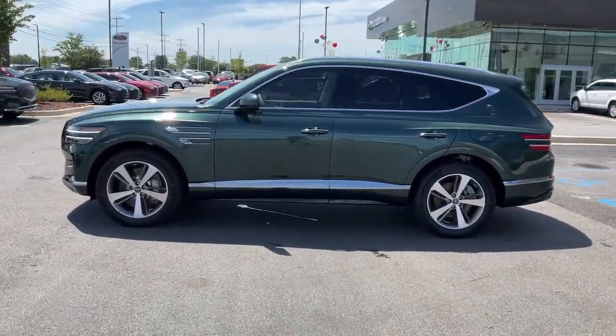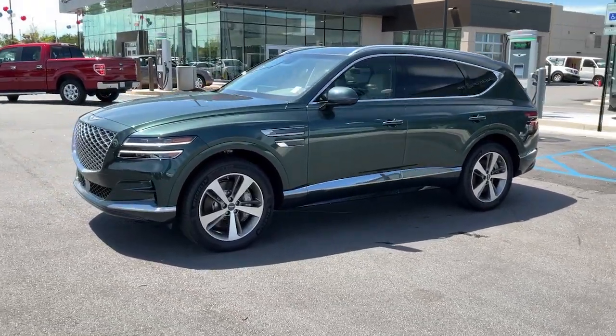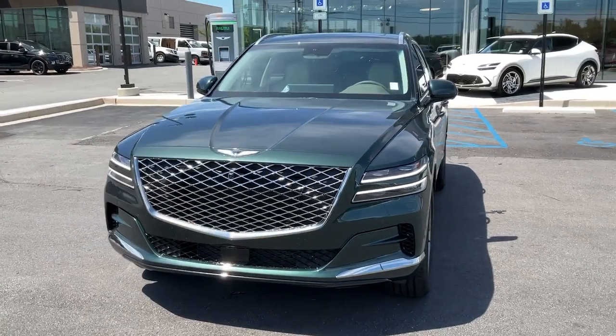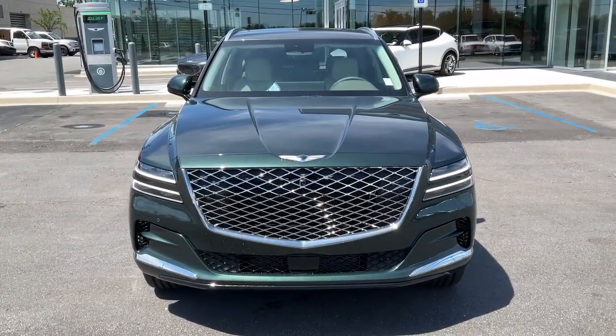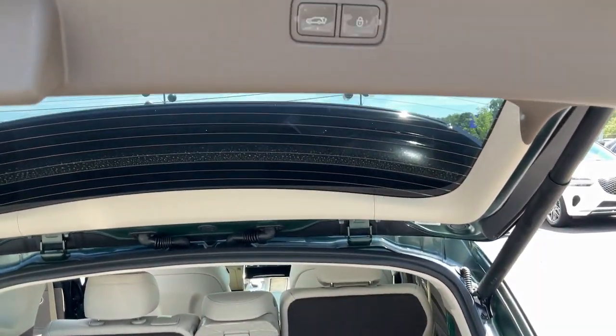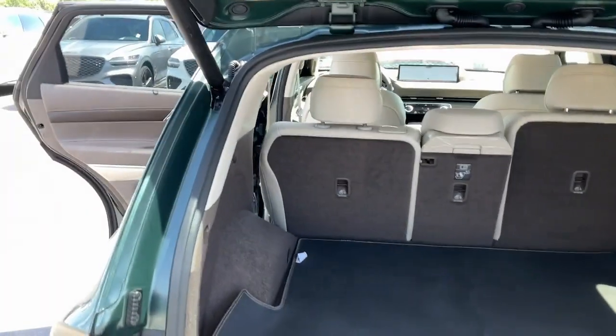The following are some of this vehicle's highlighted options: heated steering wheel, Apple CarPlay and/or Android Auto, heated driver seat, navigation system, keyless entry, wood grain interior trim, backup camera, satellite radio, power lift gate, and power passenger seat.